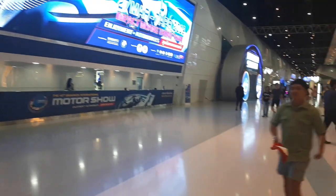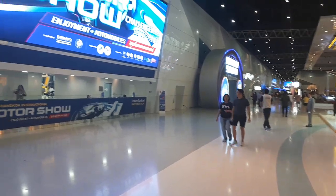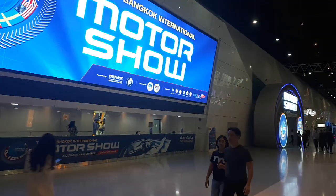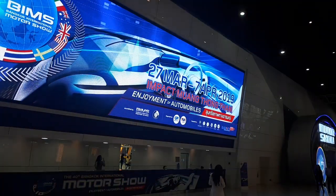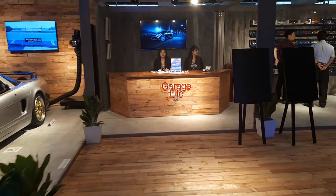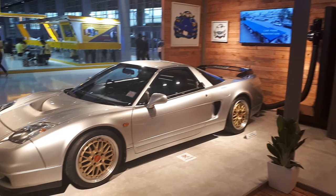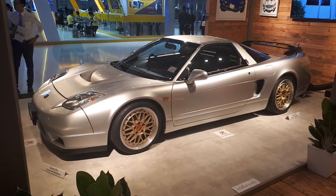It's the 40th edition of the Bangkok International Motor Show, running from the 27th of March to the 7th of April. Sorry, I'm a bit out of breath — just got here. This is one of the peripheral activities they have at the Bangkok Motor Show, though I'm not sure why it's hiding behind a wall — it really shouldn't be.